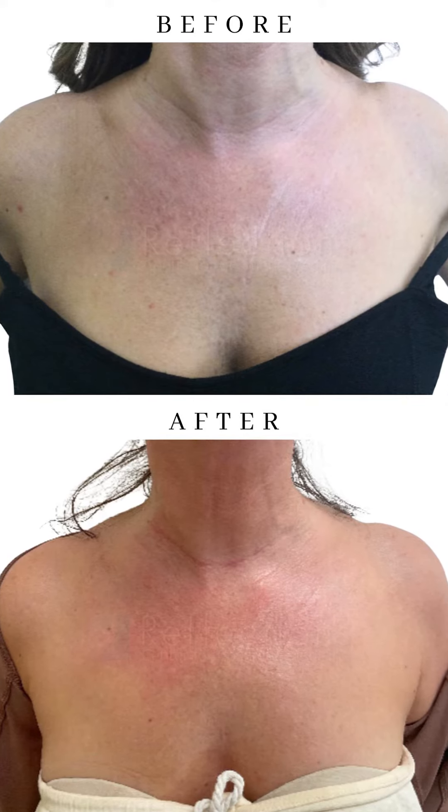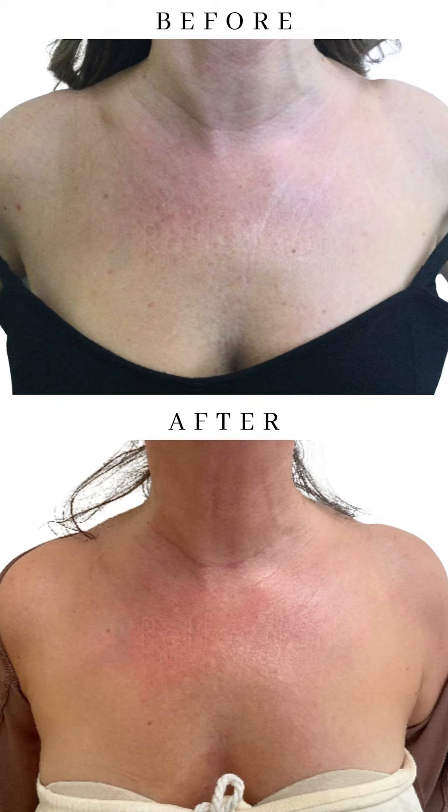Another thing that she does on an annual basis is Softwave. It's an ultrasound treatment that builds collagen, and she does it only for her neck area because that's what bothers her the most. We treat from the jawline down to the collarbones once a year, and that builds collagen.